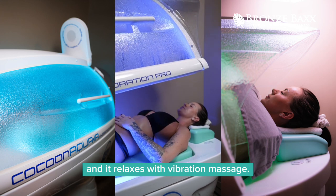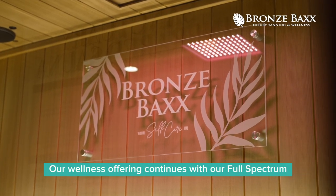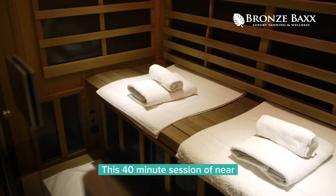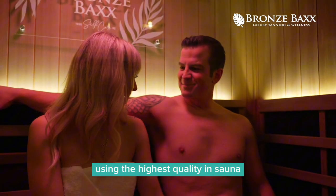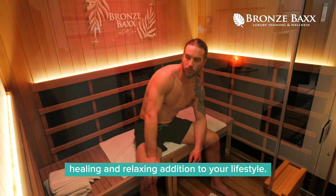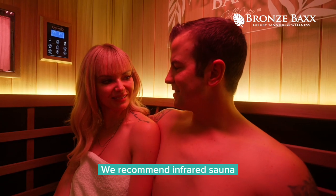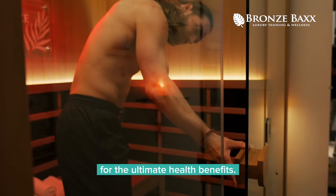And it relaxes with vibration massage. Our wellness offering continues with our full-spectrum infrared saunas. This 40-minute session of near, mid, and far infrared using the highest quality in sauna will give you a full-body detoxifying, healing, and relaxing addition to your lifestyle. We recommend infrared sauna use one to three times weekly for the ultimate health benefits.